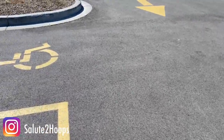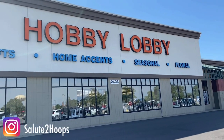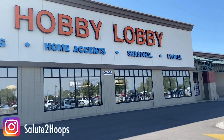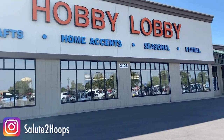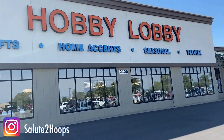All right guys, salute to Hoops here today. We're looking for some retail sports cards at some random spots. Right now we are at Hobby Lobby. I've heard that some of these places actually sell sports cards and we're gonna see if we can actually find some basketball cards in there. I've seen posts on Instagram and Twitter of people finding Donruss Hoops here, so let's see if we can find some. Let's go.